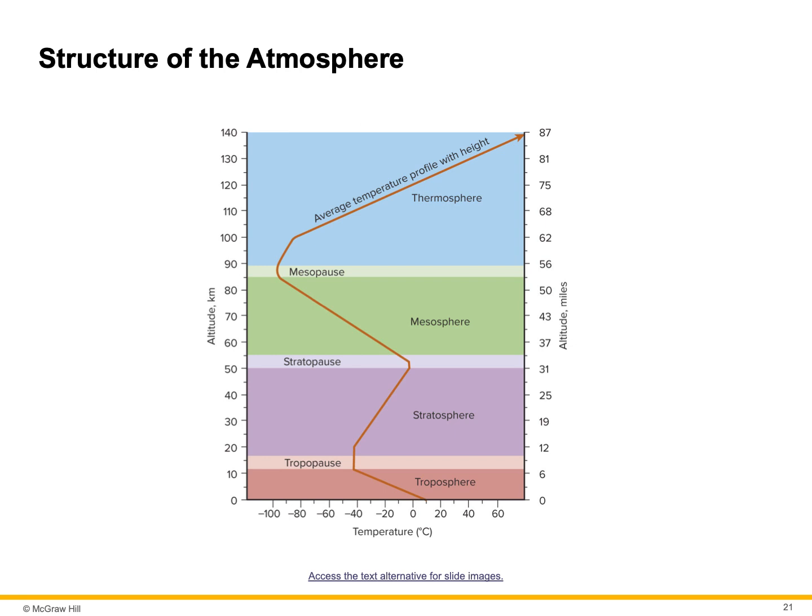Also in the stratosphere, you'll find the ozone layer. Ozone is different from regular oxygen as it has three oxygen molecules bonded together rather than two. Oxygen is O2; ozone is O3. The cool air of the troposphere cannot rise into the stratosphere.